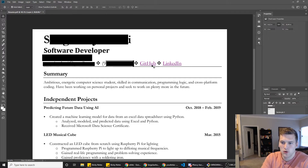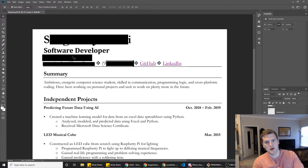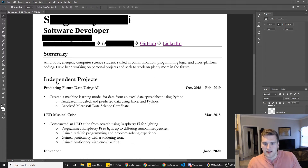Alright, last one here. I like that you've got your GitHub and LinkedIn linked up — that's awesome. You've got your phone number, the general area you live in like city and state, so as long as you're trying to get a job there that's fine. You've got your email. Summary: 'ambitious energetic computer science student skilled in communication, programming logic, and cross-platform coding, have been working on personal projects and seek to work on plenty more in the future' — that's not bad. I was looking at your GitHub and you only have one repository from what I saw: a data visualization project.